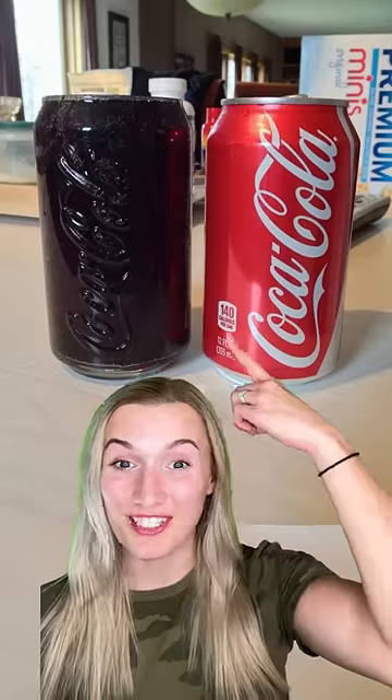The way this employee organized this board game section. The perfect glass to drink a Coke out of. This person squeezed out their face moisturizer and it came out like this.